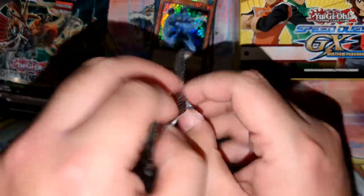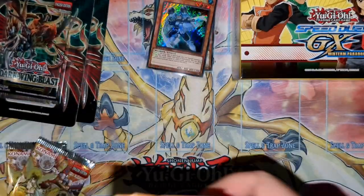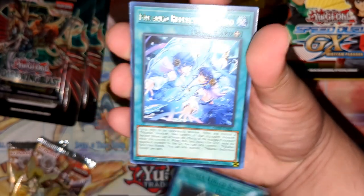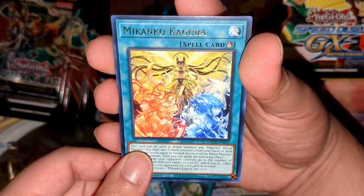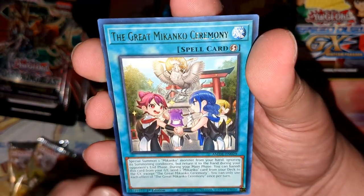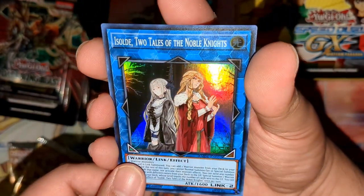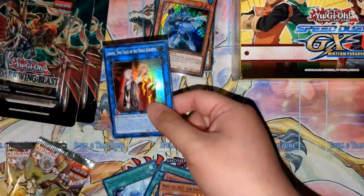Let's start with the latest Yu-Gi-Oh TCG set — Amazing Defenders. Can we get a collector's rare to start the new year? We got double-edged sword, Mikanko Reflection Rondo, Reijon Rondo, Mikanko Kagura, some Gizmek cards, Mikanko Ceremony, Rescue-ACE Airlifter, and a super rare Isolde — Tales of the Noble Knights. I believe this is a reprint and it's actually a really good one.